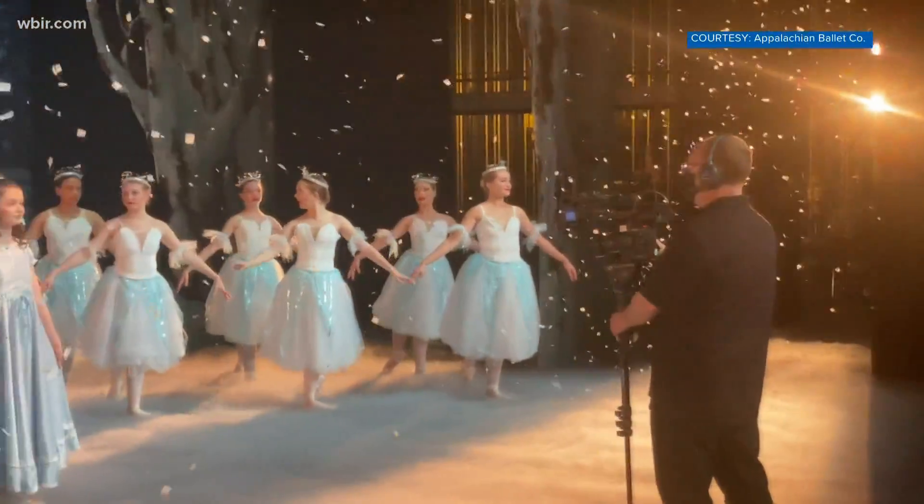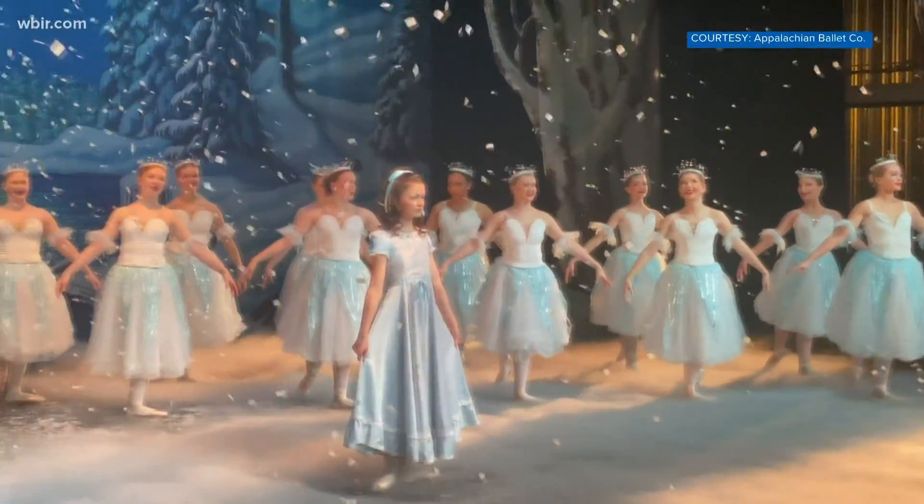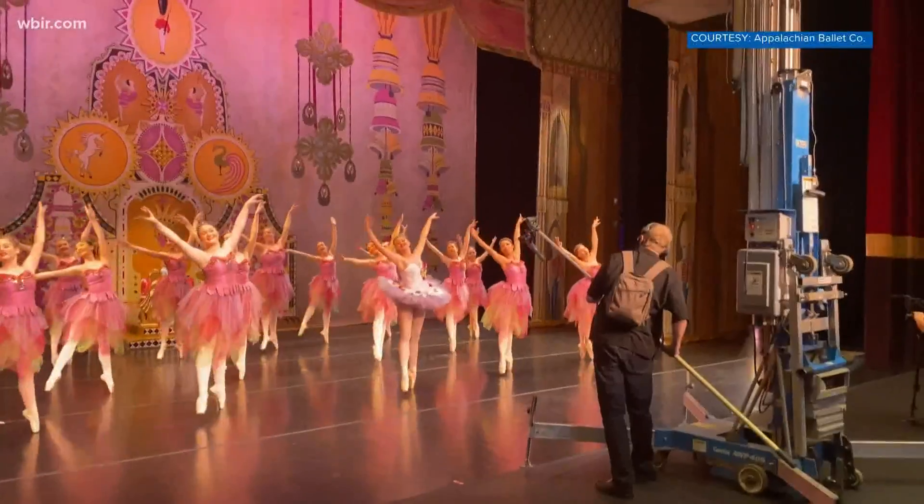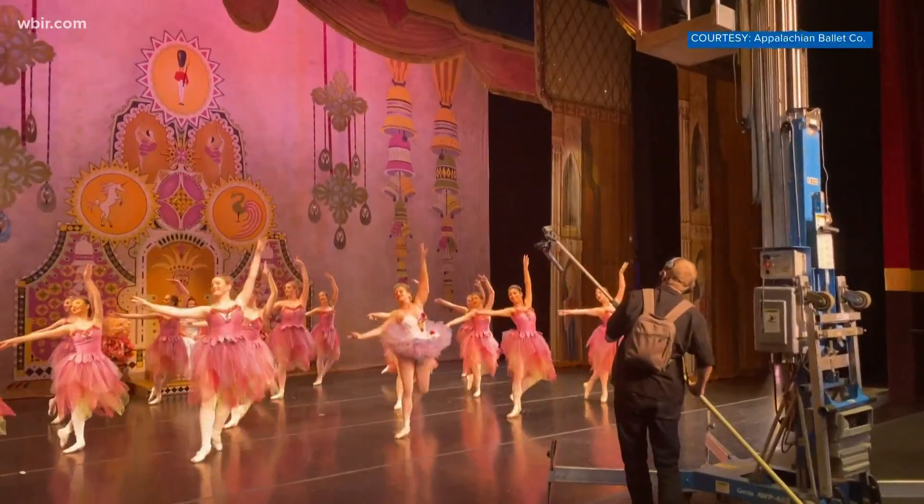Well, it may be March, but it looks like Christmas on stage for the Appalachian Ballet Company. That's the infamous snow scene and the flower scene from the Nutcracker. Emily DeVoe explains why they are bringing their beloved Nutcracker performance to the big screen.